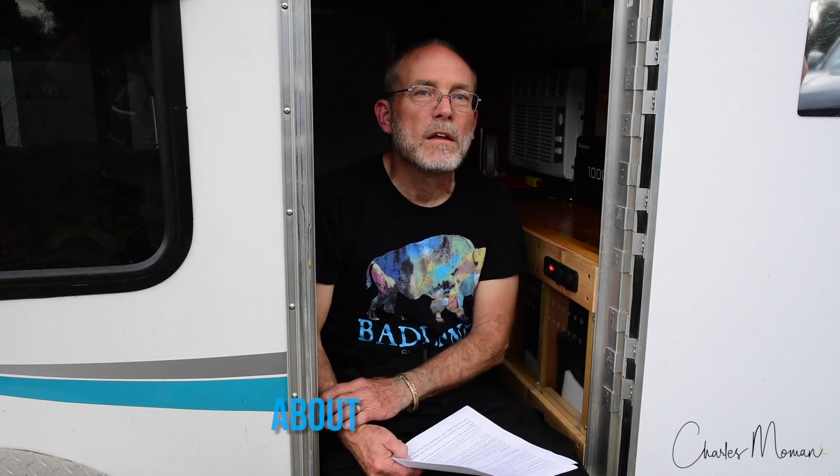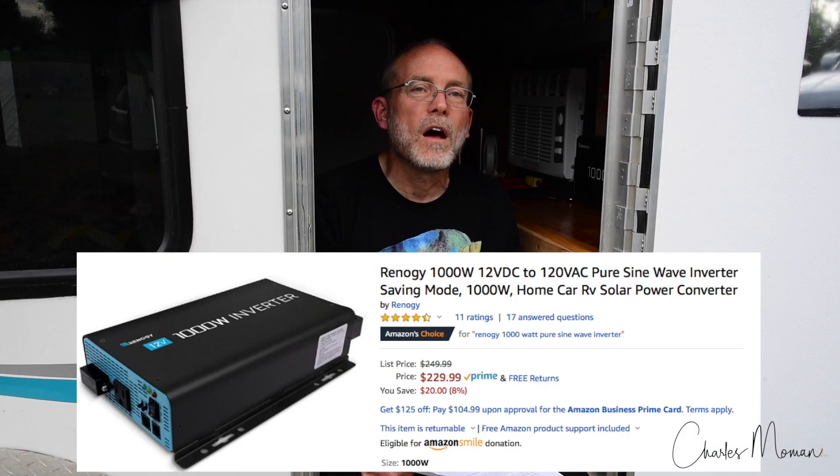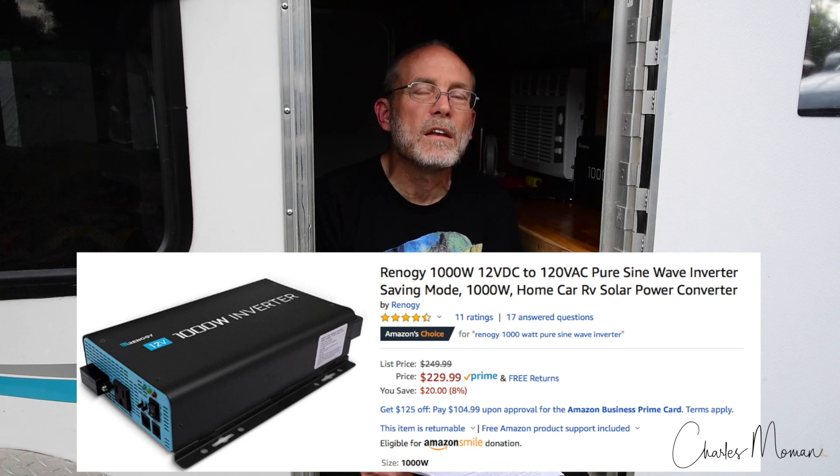We started at the camper with Timmy and now we're back home. The last component in our system — we talked about 12 volt, now we're going to talk about running 110. To get from 12 volts back to 110, you've got to have an inverter. In ours, we've chosen a 1,000-watt Renogy inverter. That's going to take the 12 volts and make it back into 110.